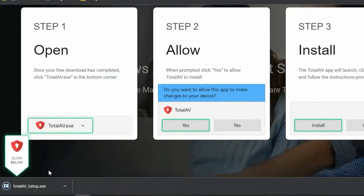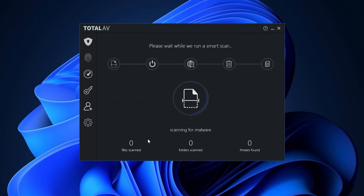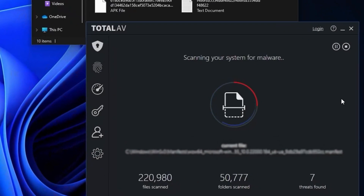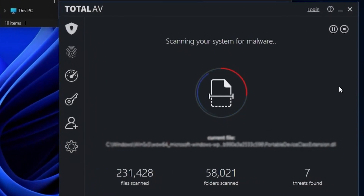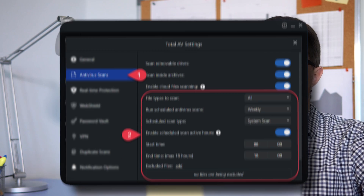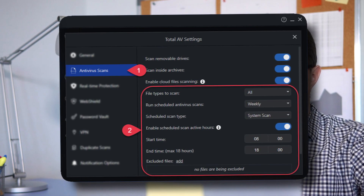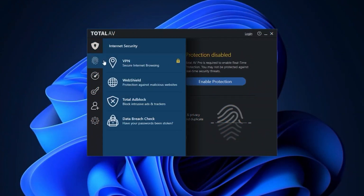Download and install the app on your device, then launch the antivirus software. Now you can do a full scan to thoroughly check your entire system for threats. This might take some time depending on the size of your system. Once the scan is complete, the antivirus will display a list of detected threats. A pro tip: schedule regular scans in the antivirus settings to keep your system protected. Ensure that the antivirus software is set to receive automatic updates to stay up-to-date with the latest threat definitions.